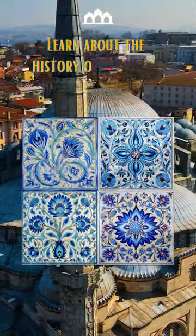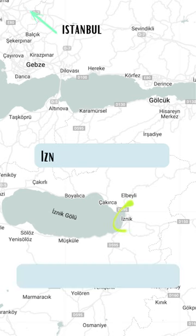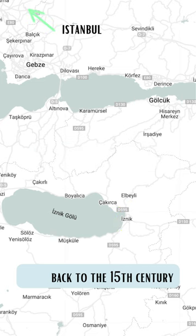Let's learn about the history of Iznik tiles in Turkey. Iznik is a town located in the northwestern parts of Turkey, and these beautiful tiles can be dated back to the 15th century.